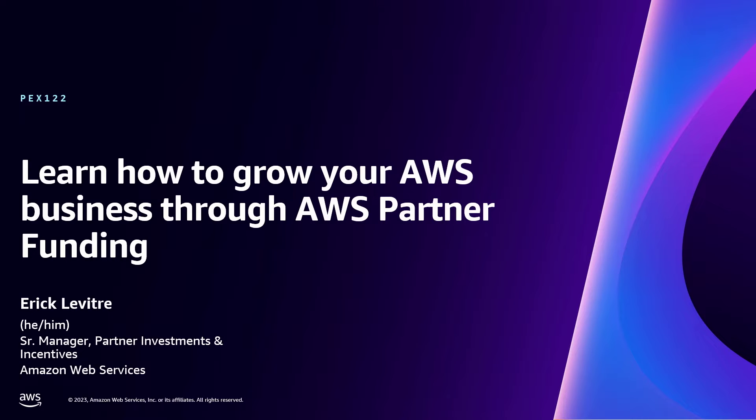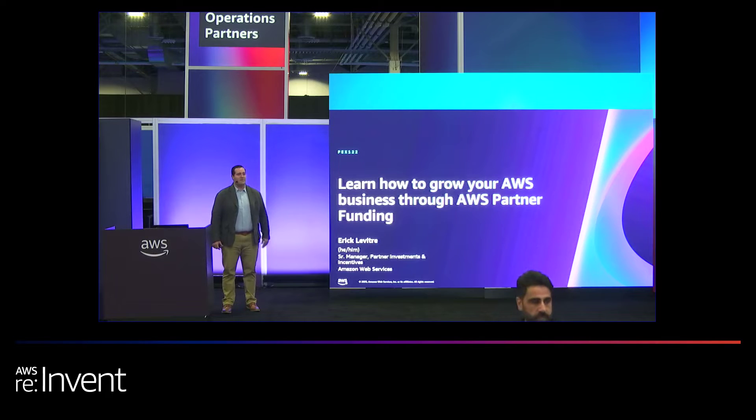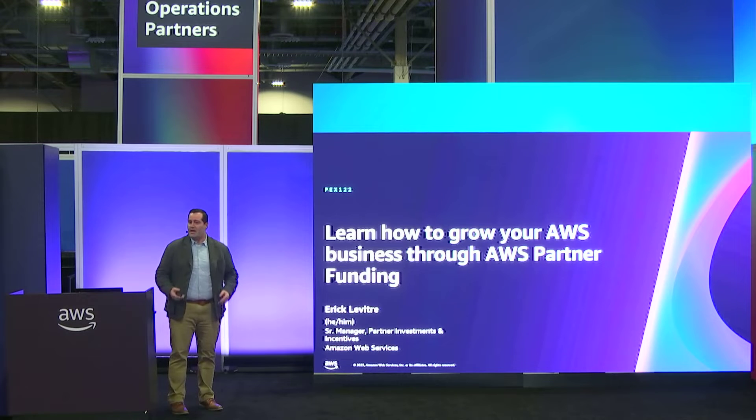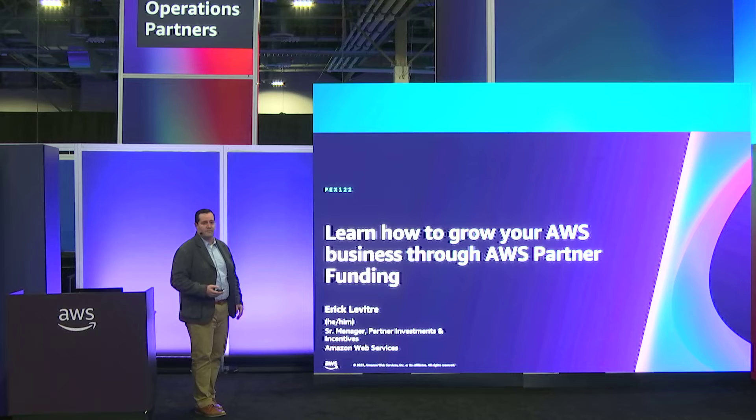Hello. Hi everybody. Good afternoon. My name is Eric Levitre. I'm a senior manager for the AWS Partner Investments and Incentives team, and today I'm going to talk to you about how to leverage the AWS partner funding benefits using the AWS Partner Funding Portal.